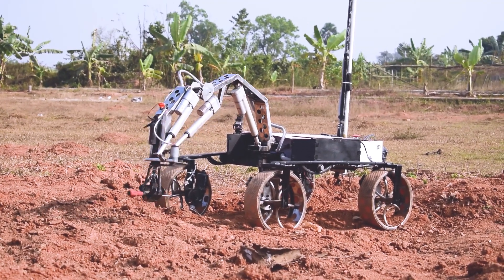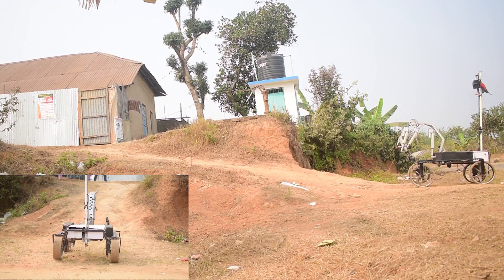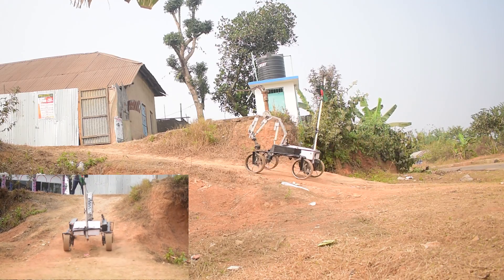The custom gripping system we have used will give extra traction on slippery terrain. Our stainless steel chassis is powerful, lightweight, easily available, and can be changed easily.